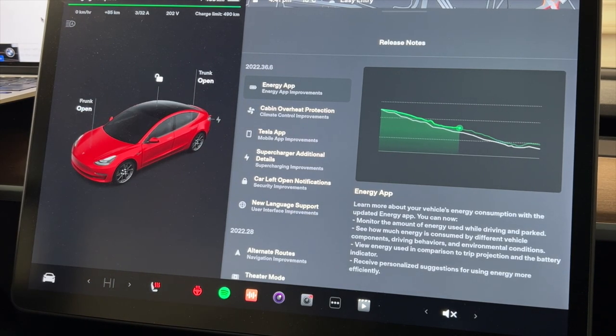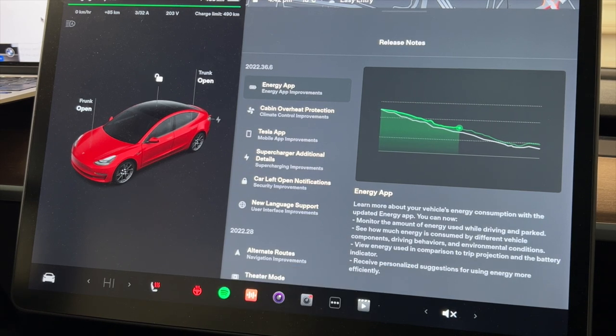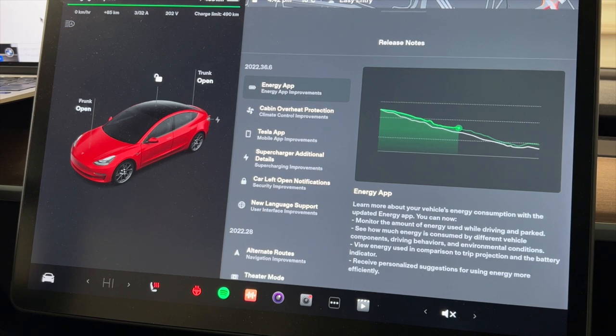The first item is the Energy App. You can learn about your vehicle's energy consumption with the updated Energy App. You can now monitor the amount of energy being used while driving and parked — pretty cool. See how much energy is consumed by different vehicle components, driving behaviors, and environmental conditions. View the energy used in comparison to trip projection and the battery indicator, and receive personalized suggestions for using energy more efficiently.